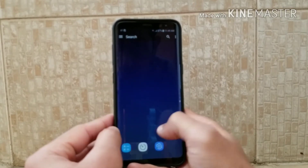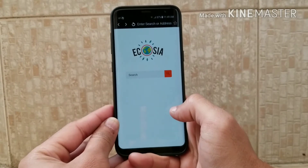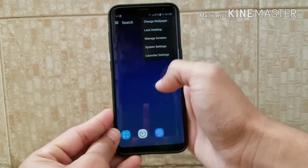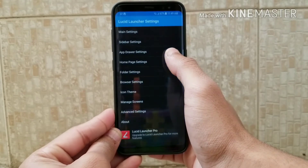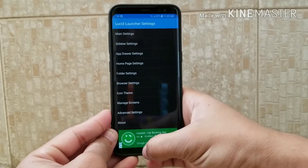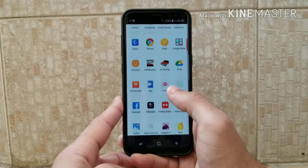If you want to search something, you click the search button and search anything. What makes it a great launcher is that if you swipe right you can get a direct connection to the browser. It also has launcher settings which include the black screen option. I recommend you to download this launcher.